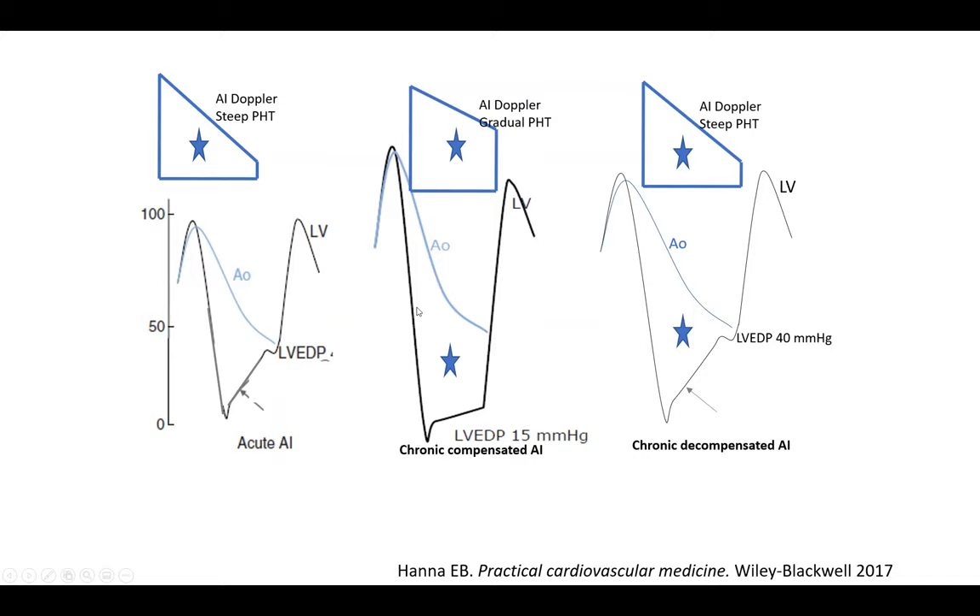In compensated AI, you get that big pulse pressure and classic peripheral bounding pulse signs — because the LV has enlarged to pump more, creating the largest initial stroke volume with a very large pulse pressure. That large pulse pressure is an indicator of mostly chronic severe AI. The widest pulse pressure is in chronic AI. Those classic peripheral pulse signs of AI are chronic AI signs.